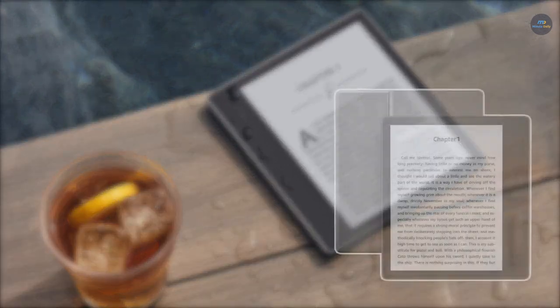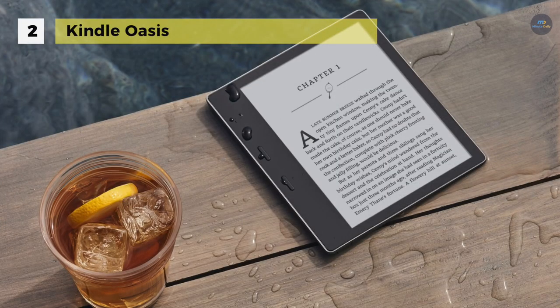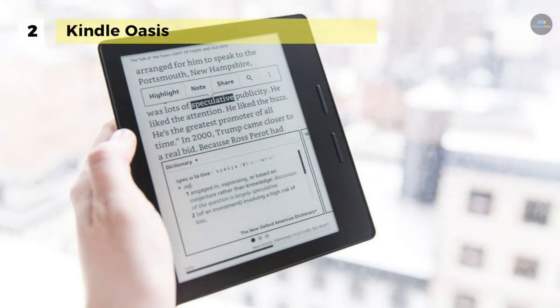The Kindle Oasis comes with a 7-inch, 300ppi display, and it fits over 30% more words per page for fewer page turns. It tapers to an ultra-thin 3.4mm display featuring the most robust cover glass and a sleek anodized aluminum back. It supports Audible so that you can listen to the world's most extensive library of audiobooks. Pair with Bluetooth to take the story with you anytime, anywhere.